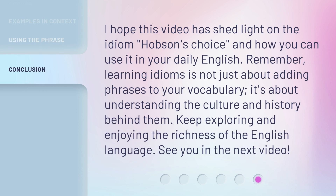I hope this video has shed light on the idiom Hobson's Choice and how you can use it in your daily English. Remember, learning idioms is not just about adding phrases to your vocabulary — it's about understanding the culture and history behind them. Keep exploring and enjoying the richness of the English language. See you in the next video!